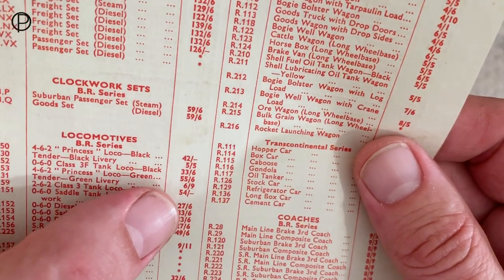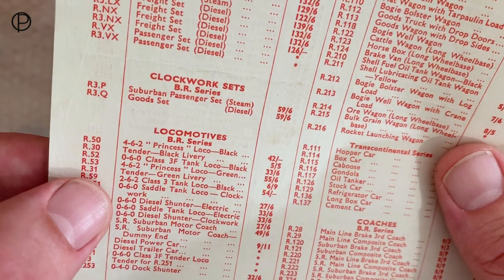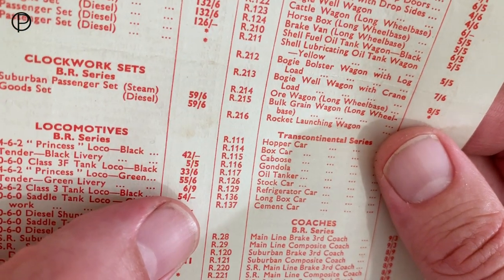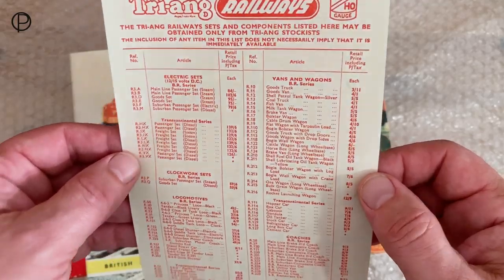Princess loco green. I think we've got 55 shillings and six. And underneath there, of course, because the tender was sold separately, there's tender green livery — and then we've got six shillings and nine. Lovely looking price list with that red type on that slightly cream looking paper.